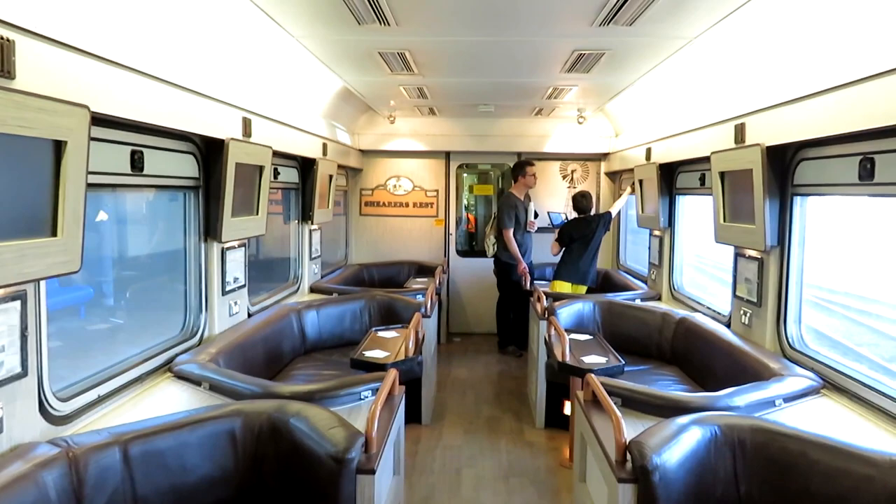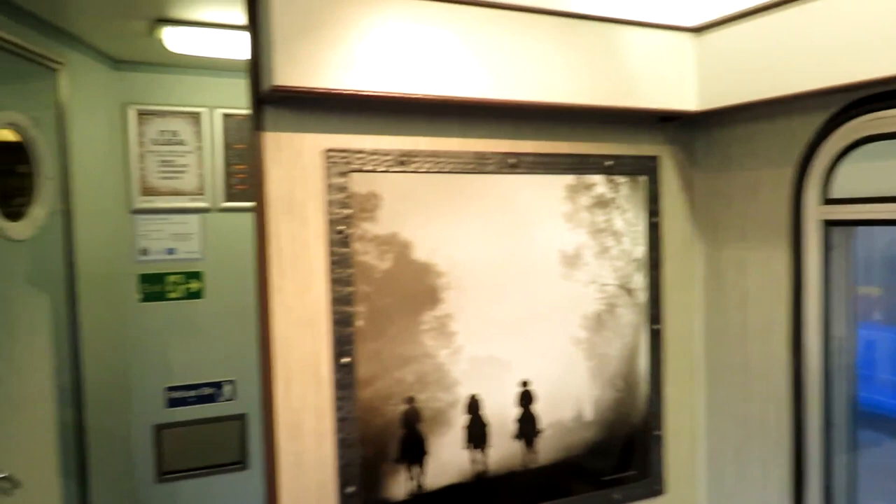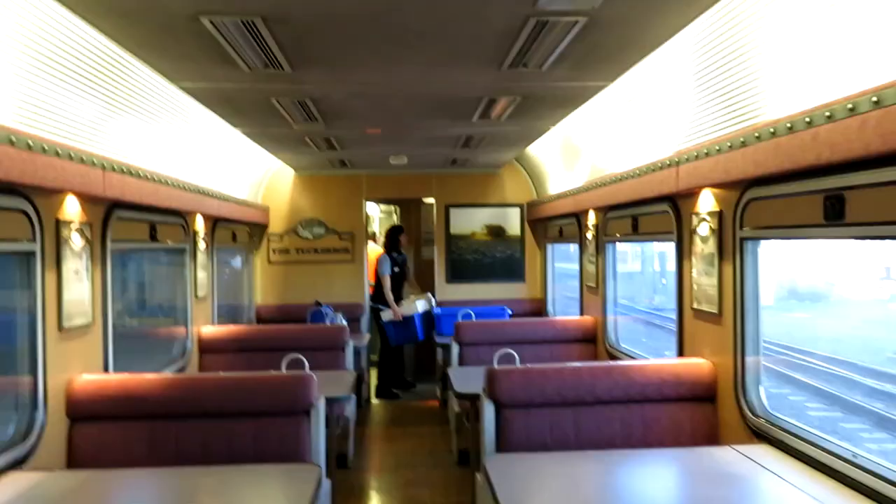This is the lounge car on the Spirit of the Outback — it's called the Shearer's Rest. It's interesting for a number of things: these blank TV screens you'll see are never used. A person would walk through here and go to the window there for buying snacks and that type of thing if they wish.